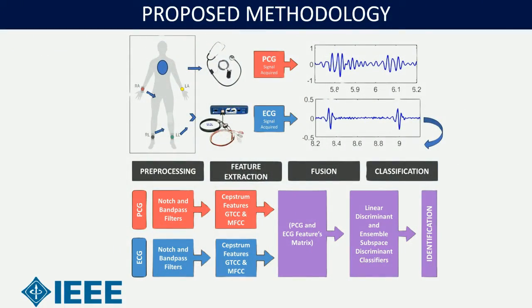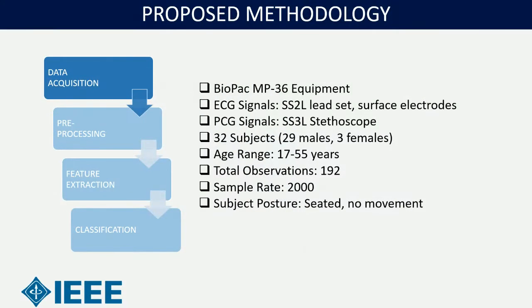Here is the overall layout of our proposed method. You can see how the data was acquired, then pre-processed, then features were extracted and fused together for classification. For data acquisition, we used the BioPac MP36 equipment for ECG signals with SS2 lead set and surface electrodes, and for PCG an SS3 lead set was used. A total of 32 subjects' data was collected, including 29 males and 3 females. Age range was 17 to 55 years, total number of observations was 192, and the sample rate was 2000 Hz. Subject posture was seated without any movement.